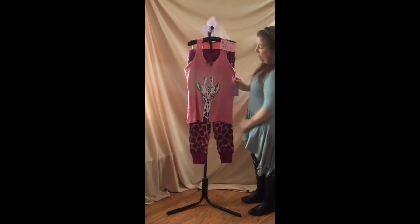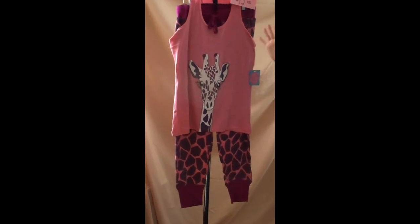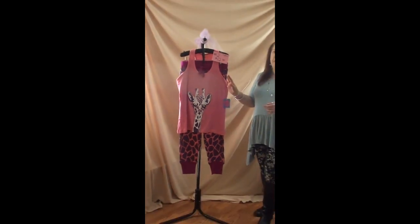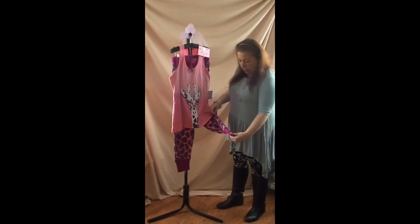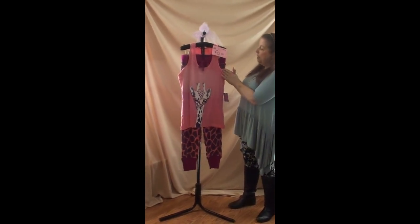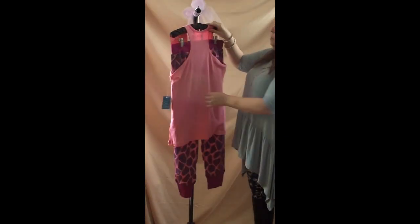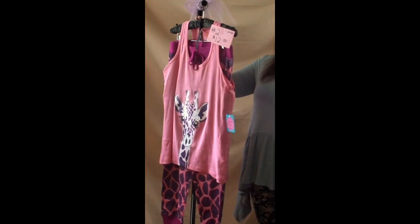Number two is PJs — a pair of giraffe pajamas. This has a 3X on it but fits more like an extra large to maybe a 1X, so the sizing is very off. I was disappointed in that when it came in. The pants' bottom part and top band are soft, while the other part of the pants is more like a long-john material. The tank does have a sporty back. This is a two-piece outfit. Number two is $12.